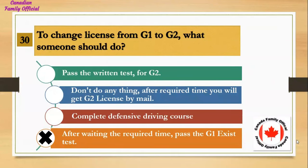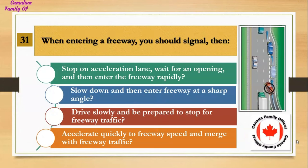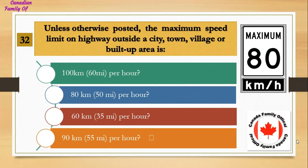When entering a freeway, you should signal then: Number 1, stop on the acceleration lane, wait for an opening, and then enter the freeway rapidly; Number 2, slow down and then enter the freeway at a sharp angle; Number 3, drive slowly and be prepared to stop for freeway traffic; Number 4, accelerate quickly to freeway speed and merge with freeway traffic. And the answer is accelerate quickly to freeway speed and merge with freeway traffic.